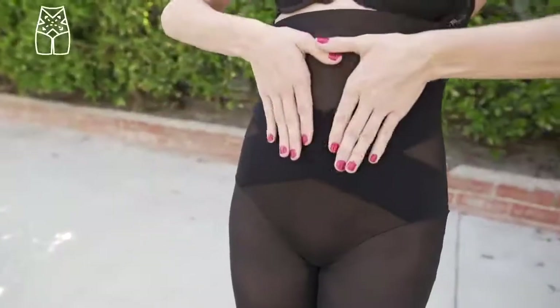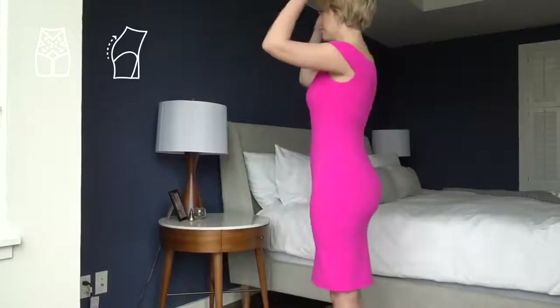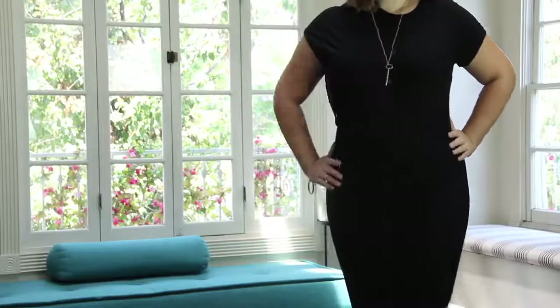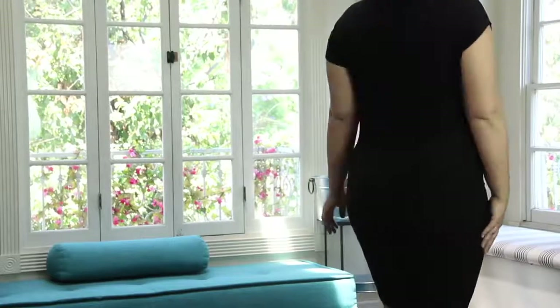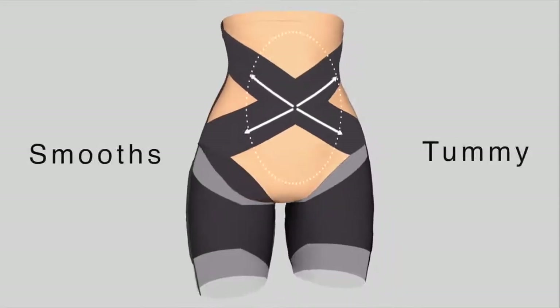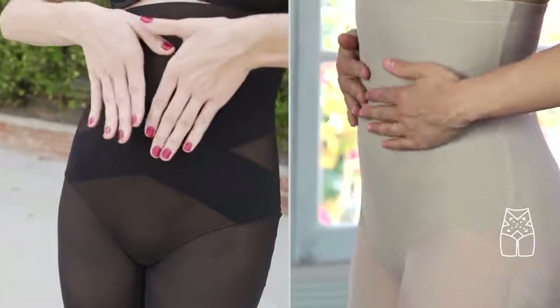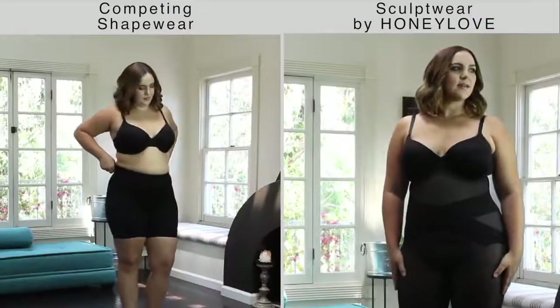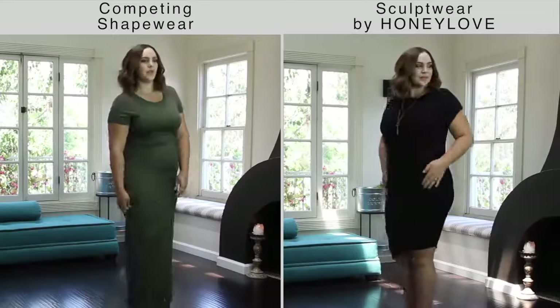This is a triple threat. It tones the tummy, boosts the buns, and even supports your posture so you get that smooth and tucked-in feeling no matter what you're wearing. Sculptwear smooths the abdomen with stretch crisscross panels that gently create a flatter appearance and a smoother drape to fitted dresses and shirts.